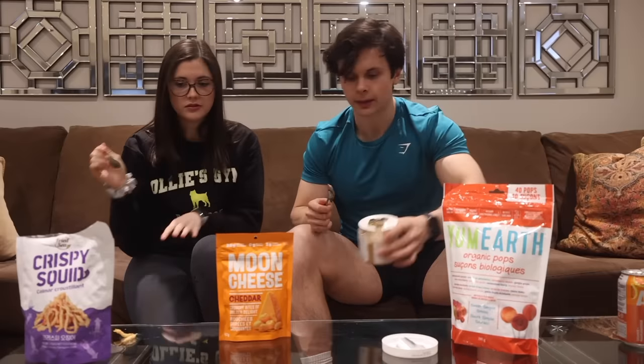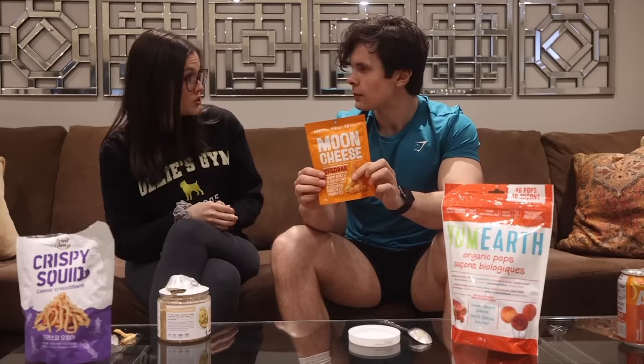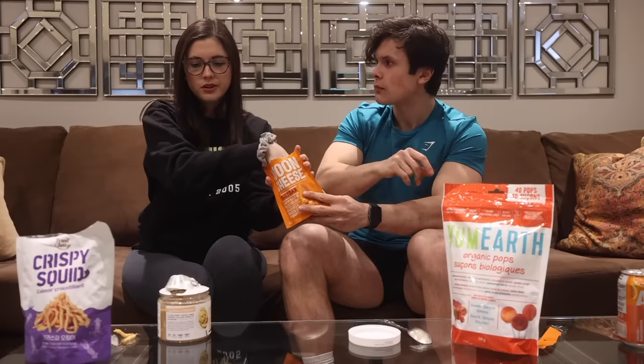Next up is Moon Cheese — dried cheese snacks. We wonder if there's THC in it given the name and the slogan 'get ready to enjoy a mouthful of magic.' Once you pop you can't stop — oh my god, that's so good. The whole bag is 350 calories. We both give it three and a half out of five — delicious but we wouldn't eat it regularly. And the nut spread gets a four out of five.